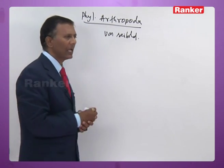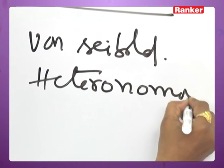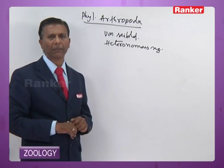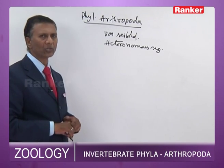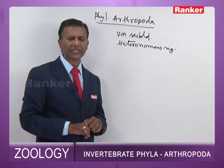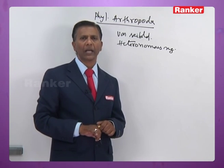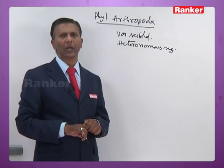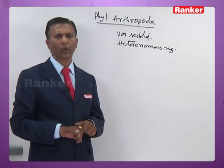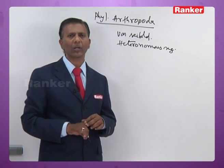The arthropods exhibit heteronomous segmentation. They are also bilaterally symmetrical, organ system graded animals with distinct cephalization. In all arthropods, the body is covered by a chitinous exoskeleton to minimize loss of water and for protection. They undergo molting or ecdysis to shed off the old and worn-out cuticle.